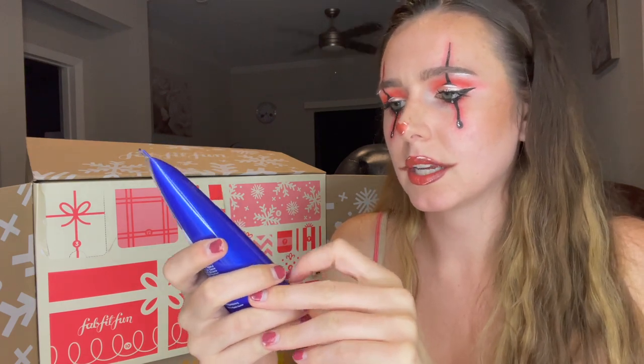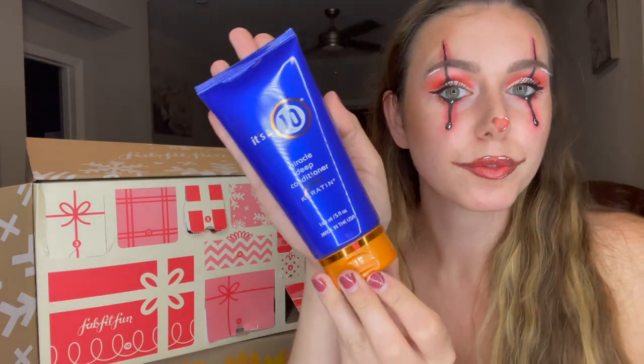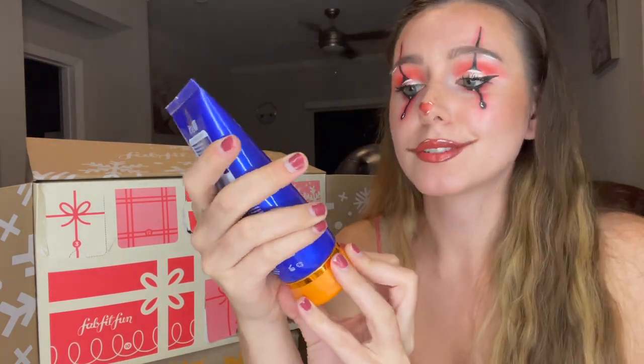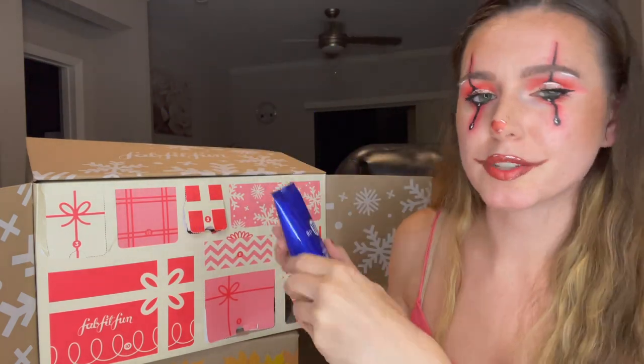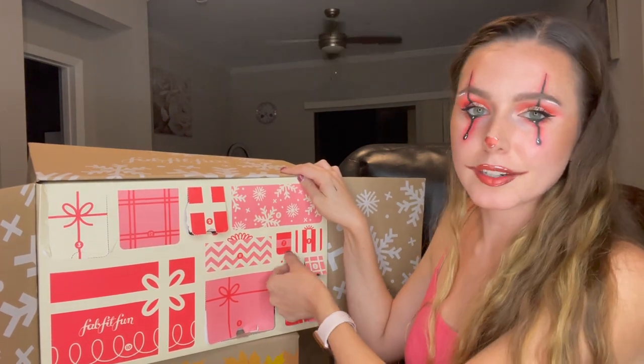Moving on to number six — this is the It's a 10 Miracle Deep Conditioner Plus Keratin. The brand is called It's a 10; I've never heard of this brand before, so hopefully it's good. I could always use a good deep conditioner, so this will be put to good use.